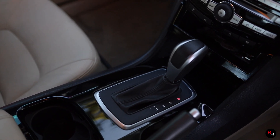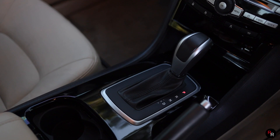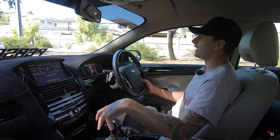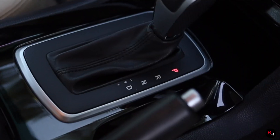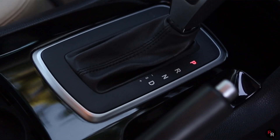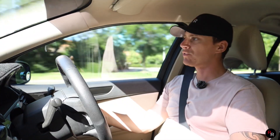The ZF six-speed is fantastic as always — the tiptronic mode is really good in here, it's set up the proper way like a sequential gearbox would be and it just knows what it's doing. It's a really good comfortable gearbox to drive and when you put it in performance mode it lets you know it's awake and ready to go.